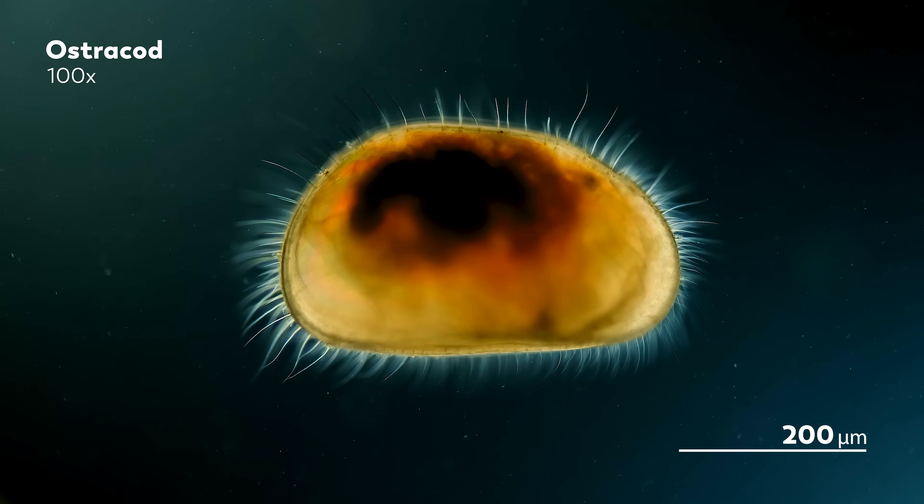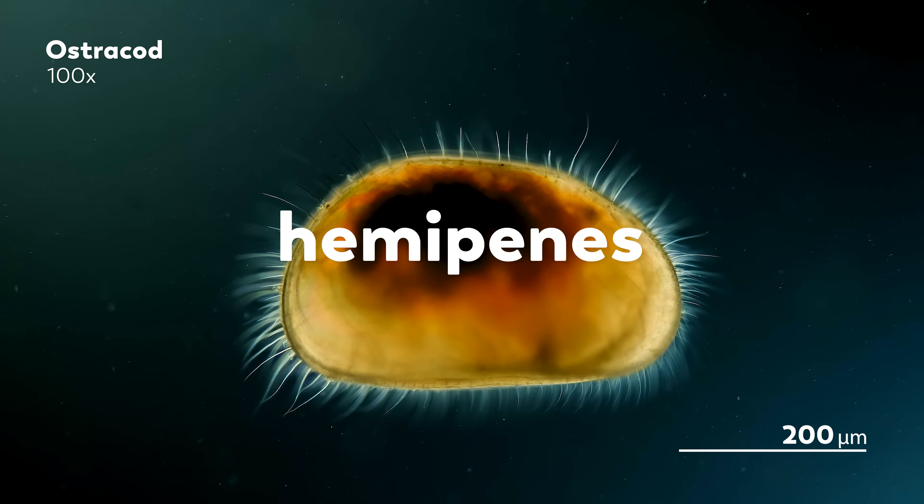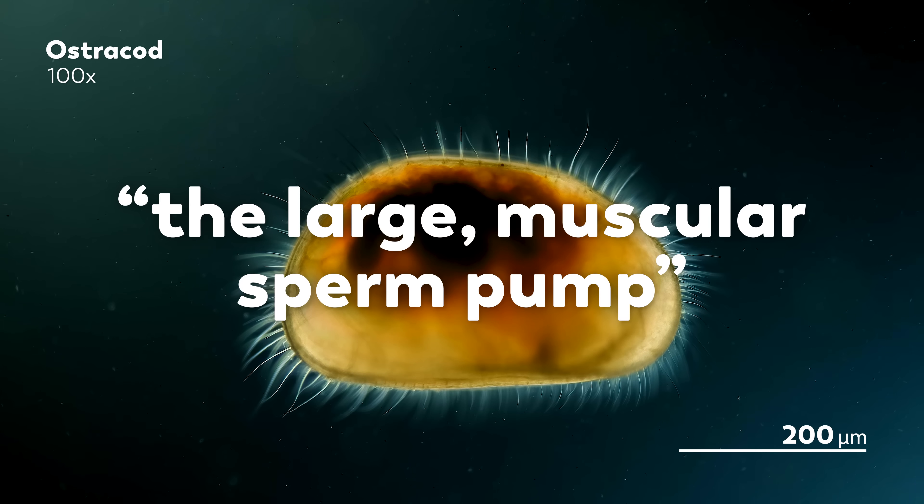To explain what that means, we need to establish two things. The first is that if you're looking at a male ostracod, you're essentially looking at a crawling, shelled penis. For male ostracods, about a third of their body length is made up of penis — or rather two hemipenes — which make up what ostracod scientists have called the large muscular sperm pump.